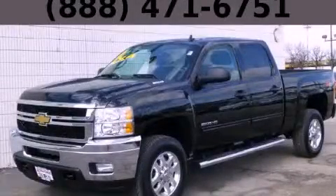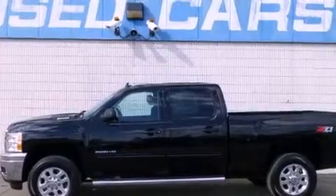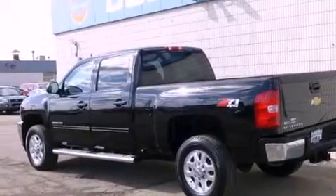This is a 2012 Chevrolet Silverado 2500. It has what you need for work as well as what you want for play. It features a 6.0-liter eight-cylinder engine and automatic transmission.